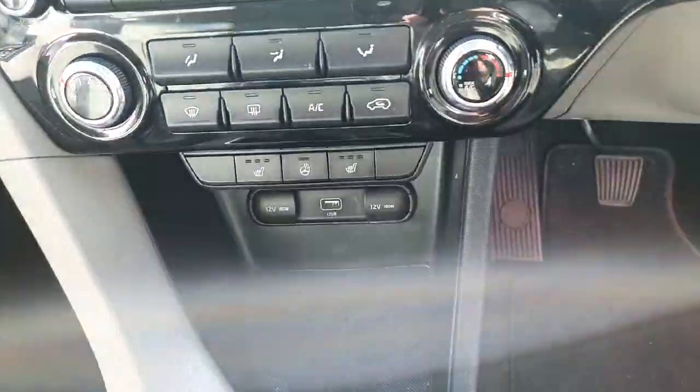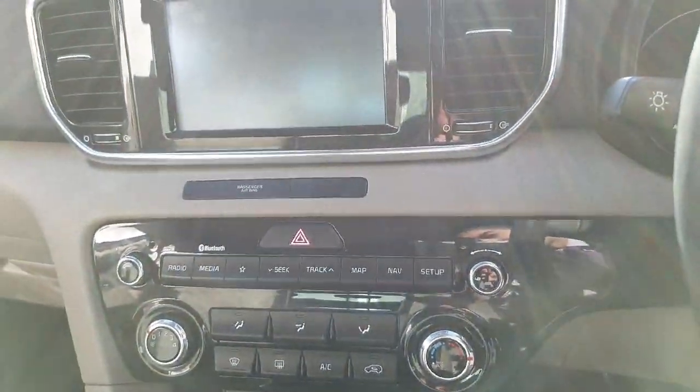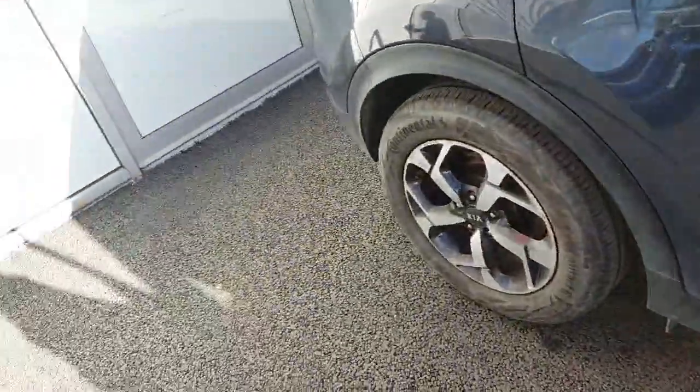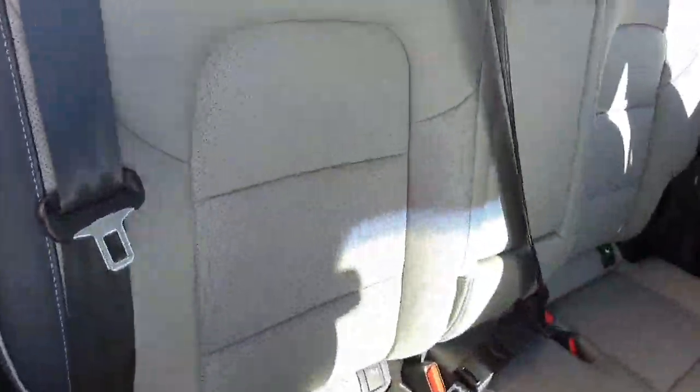A few more features here: you have your heated seats, heated steering wheel, and the car does come with satellite navigation. You have your standard Bluetooth connection as well, a rear parking camera, and the car is also fitted with both rear and front parking sensors.